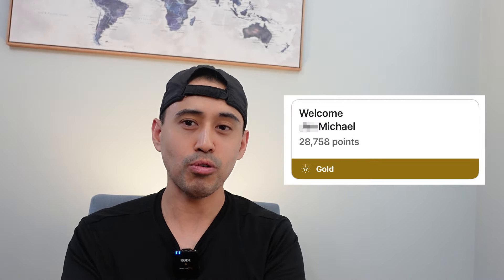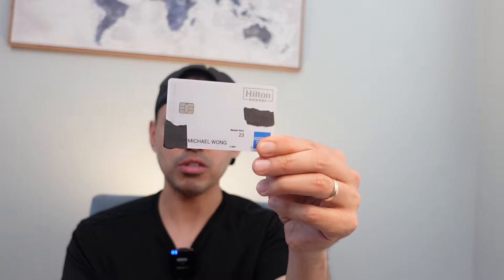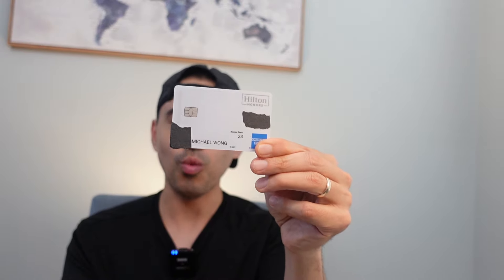I downgraded my Hilton Surpass card to the regular Hilton Honors no annual fee card — it's got a nice white color. The retention offer wasn't good enough to keep the Surpass. I'm still planning on visiting some Hilton properties since I have points stored in my account, and I want to keep that relationship with Amex. It's still open on the personal side. The next card is the Amex Hilton Honors card with the new white design and $0 annual fee.